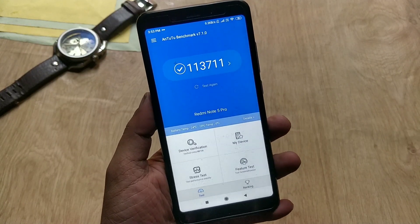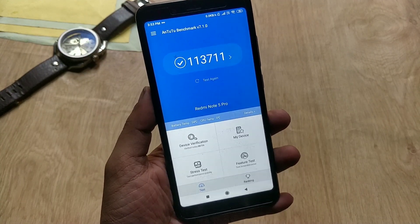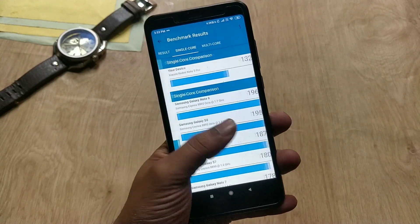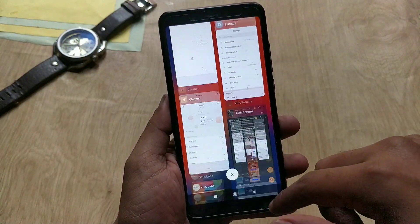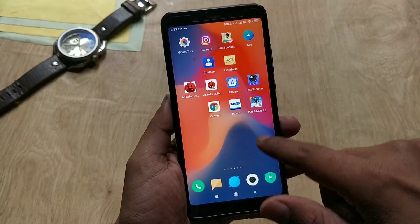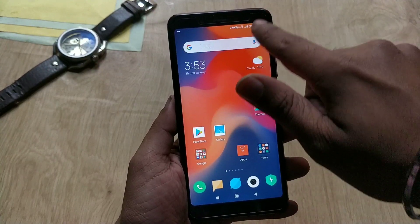Talking about benchmarks — AnTuTu v7 score is 1,13,711. The Geekbench score for single CPU core is 1329, and the multicore score is 4908. Overall this is a good update. If you guys have any issues or queries, do let me know in the comment section. Hit the like button if you find this video helpful. Thanks for watching and I'll see you guys next time.